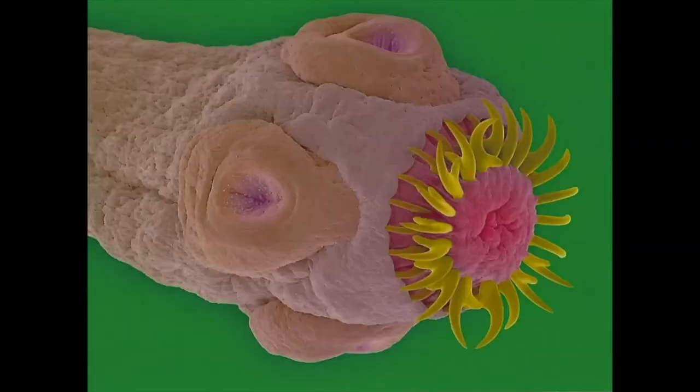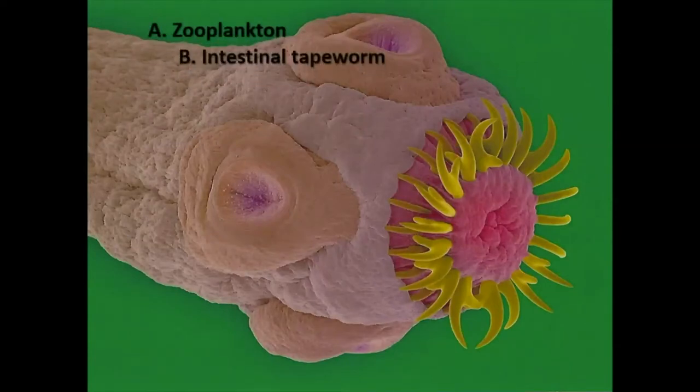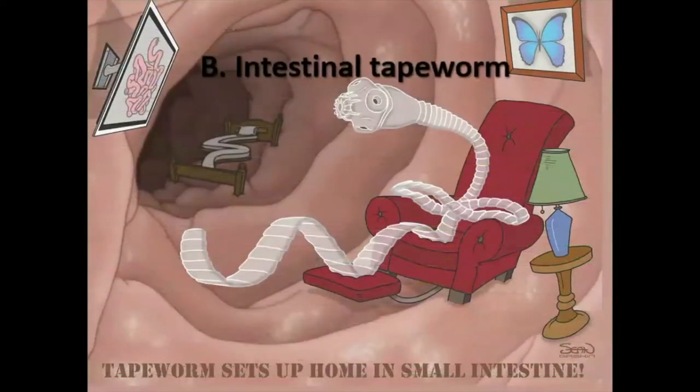Okay, what is this — is it A) zooplankton, B) an intestinal tapeworm, or C) an alien? It's an intestinal tapeworm — those things are pretty yucky!